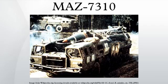The MAZ 543M version was designed to carry the BM-30 Smerch multiple rocket launcher. The MAZ 543P was used for the 9K-76 Tempest system.